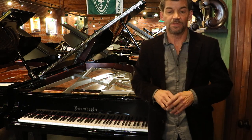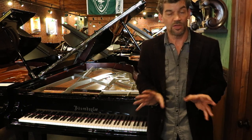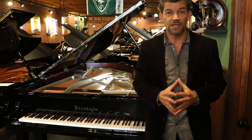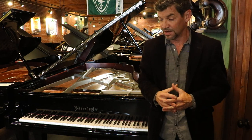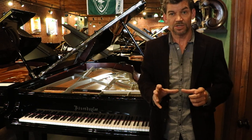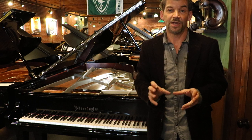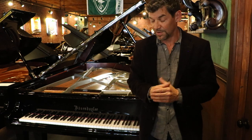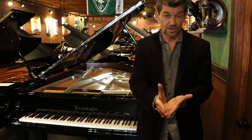Bösendorfer is considered to be the very finest piano in the world — it's the Rolls Royce of pianos. Since 1828, they have held that seat. In the 1830s, their sales campaign was 'Bösendorfer: the piano Franz Liszt can't break.' So it's always been a very, very beautiful, durable piano, and it's withstood the test of time over the years.